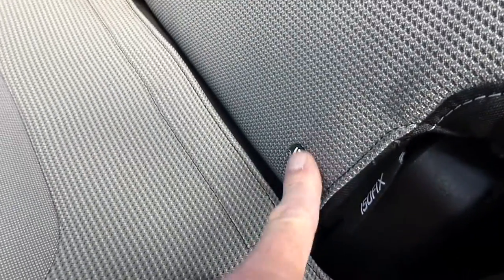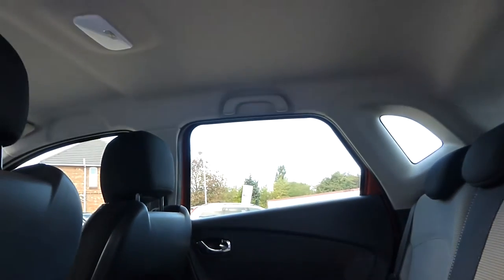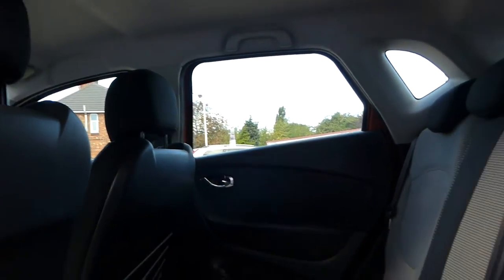There are your ISOFIX points, and you have three headrests and a nice light headlining as well, which just lightens the inside up very nicely.